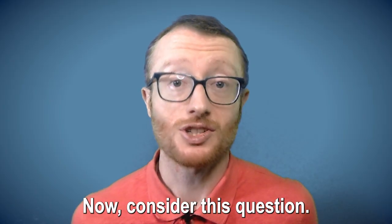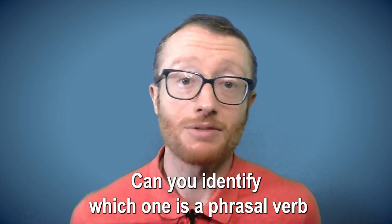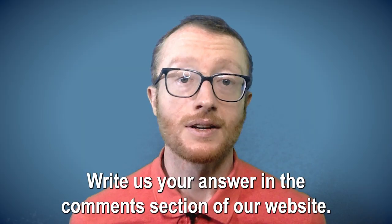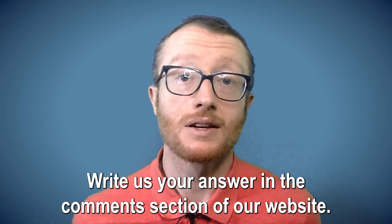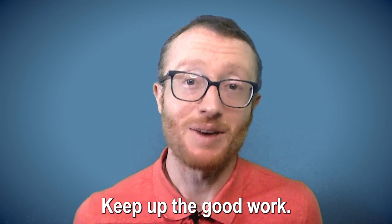Now consider this question. I'll say two words — can you identify which one is a phrasal verb and which one is a phrasal noun? 'Hand out.' 'Hand out.' Write us your answer in the comments section of our website, learningenglish.voanews.com. That's all for today. Keep up the good work.